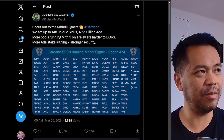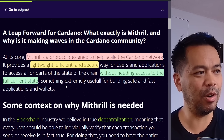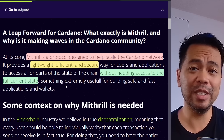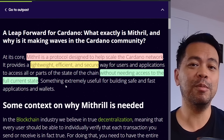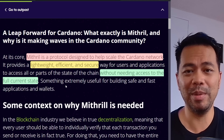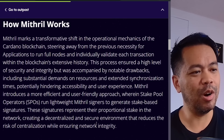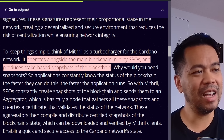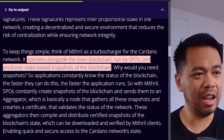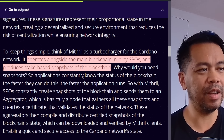There's a really good article here on Flagship.FYI. Essentially, Mithril is a protocol designed to help scale the Kodano network. It's lightweight, efficient, and secure without needing to access the full current state. Now if you're using Daedalus, a full node wallet, to sync it you have to download the entire chain — I think it's around 170 gig at the moment. So it's a fair chunk to download.